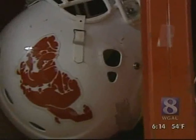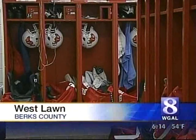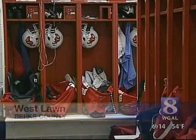Wilson High School is having a winning season on the field, and a healthy season off the field. School officials credit a new sanitizing system being used in the locker room. It's helping us keep our athletes healthy and on the field for Friday night.